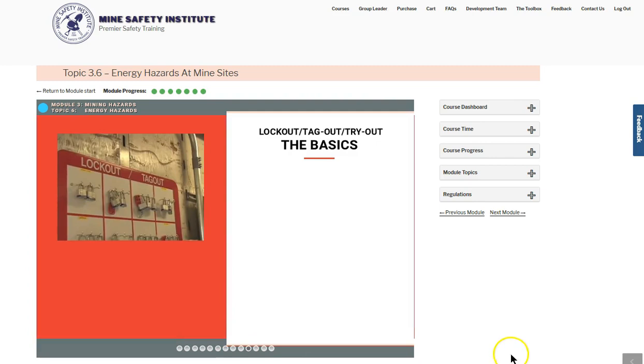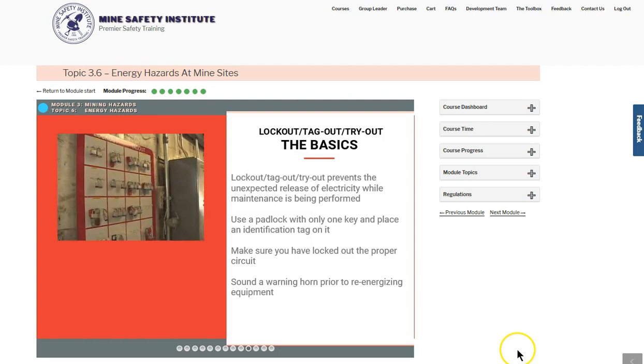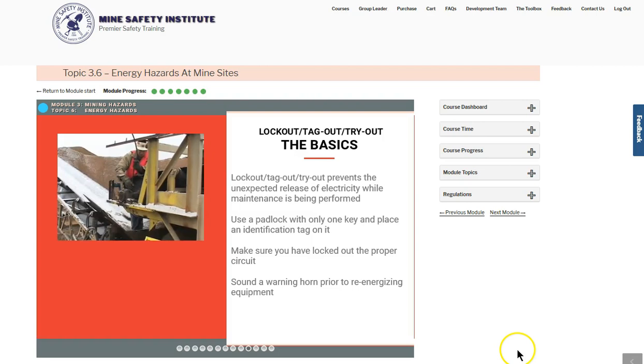Lock-out, tag-out, try-out is one of the most important safety policies you have at the mine site. It prevents the unexpected release of electricity while maintenance is being performed.